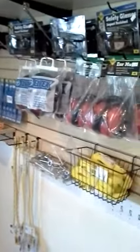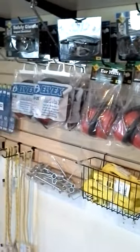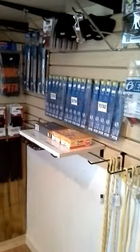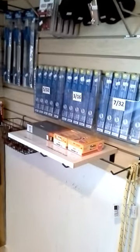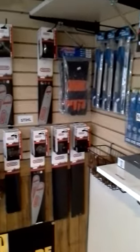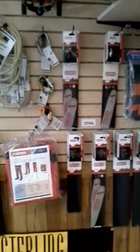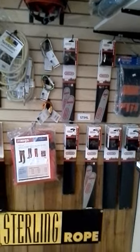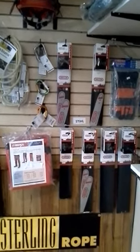Safety gear — air muffs, chainsaw files, flat files, and spark plugs for the chainsaws.